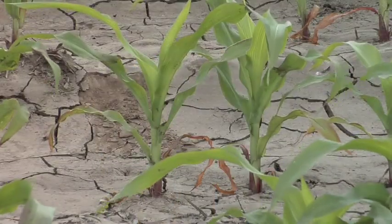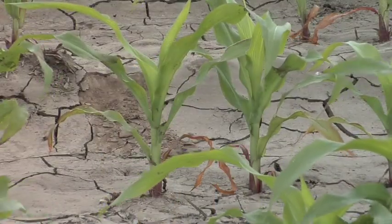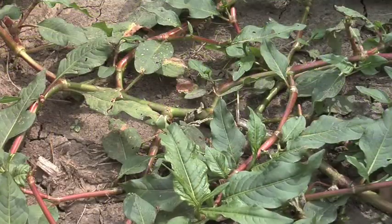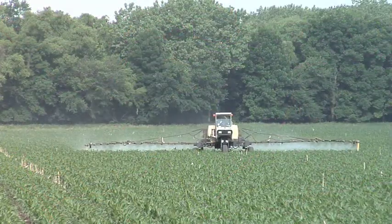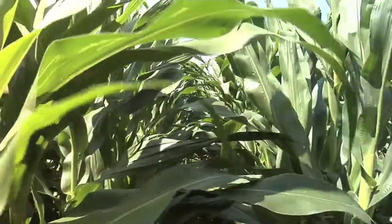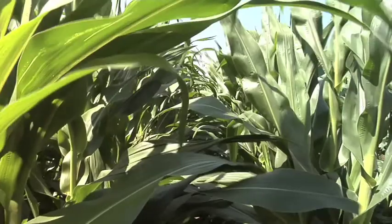When corn is growing really fast, you have to be very careful with your management and try to avoid stress at all costs. If you've got weather stress, there isn't a whole lot you can do about that — unless you've got irrigation, you could add some water. But if you're trying to kill weeds or insects and you're out spraying anything in those crops, you need to use the safest products for the crops you possibly can, because when crops are growing really fast, they're very susceptible to injury.